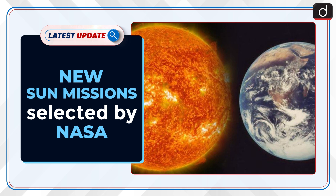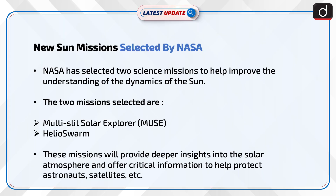Welcome to the latest update program of DishTIS. In this series, the topic of discussion is new sun missions selected by NASA. NASA has selected two science missions to help improve the understanding of the dynamics of the sun. The two missions selected are MUSE, i.e., Multi-slit Solar Explorer, and Helioswarm.